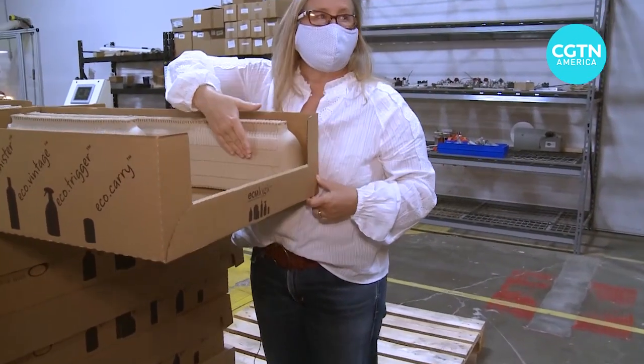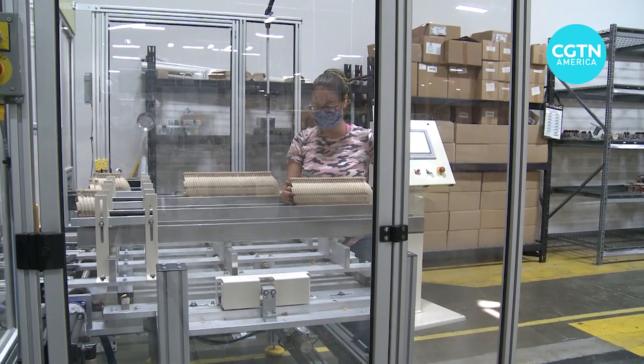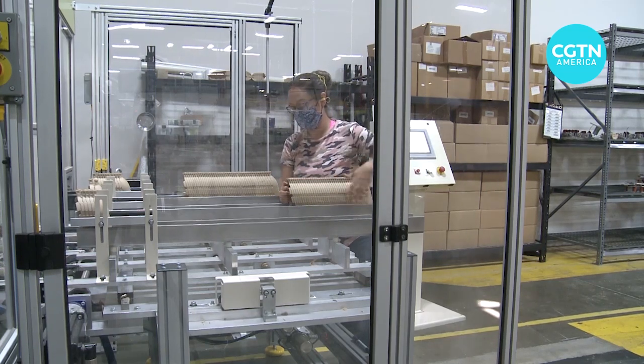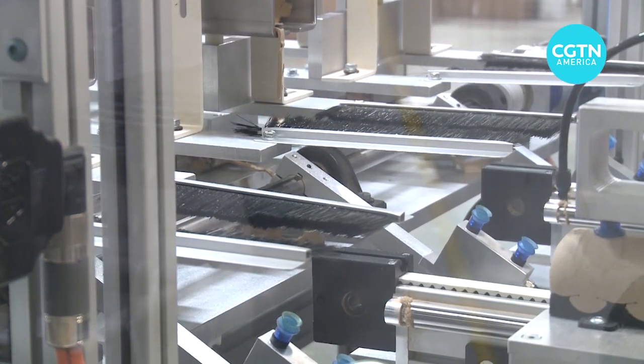The founder hopes to someday produce a bottle with zero plastic. In the meantime, she has seen her company move closer and closer toward that once unthinkable goal, step by step. Mark New reporting for CGTN, Manteca, California.